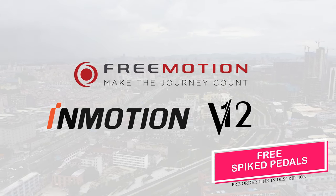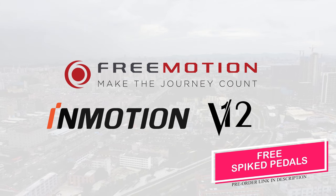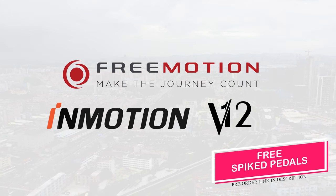If you're interested in picking up the V12 from FreeMotion, they're giving away free spike pedals with every pre-order. Check them out in the link below. I'll see you next time.